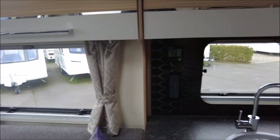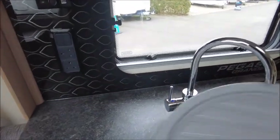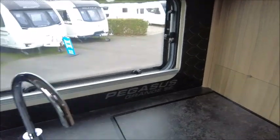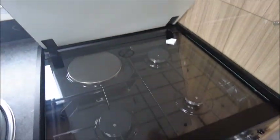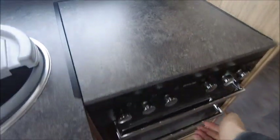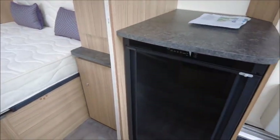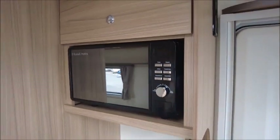In the kitchen area you've got your sink, splashback, three gas and one electric hob, grill, and oven. There's also a Dometic fridge and freezer, and a microwave just here.